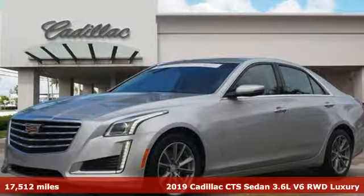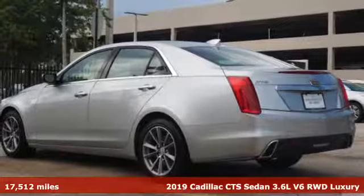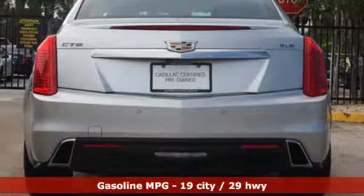It's a certified 2019 Cadillac CTS Sedan. One look at this masterpiece sets expectations high. One drive in this CTS and expectations are exceeded.